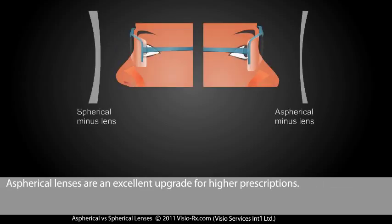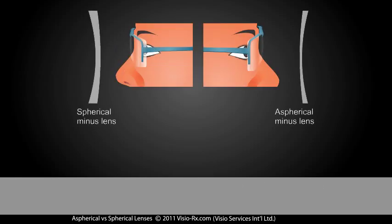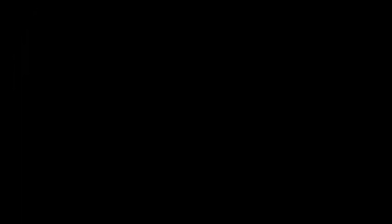Aspherical lenses are an excellent upgrade for higher prescriptions.